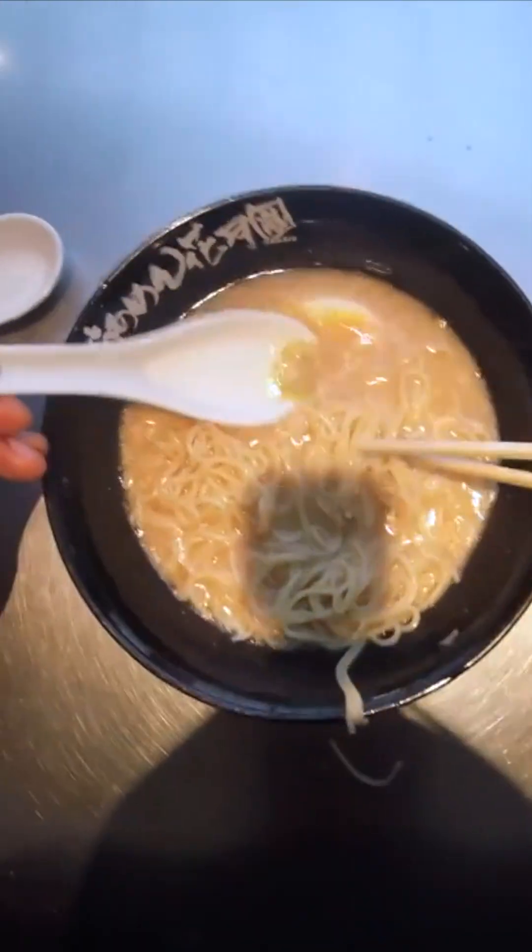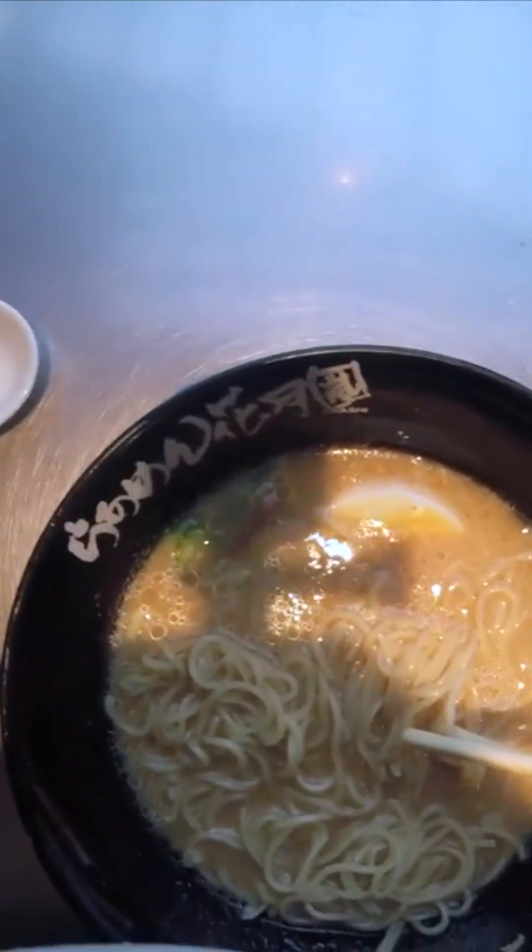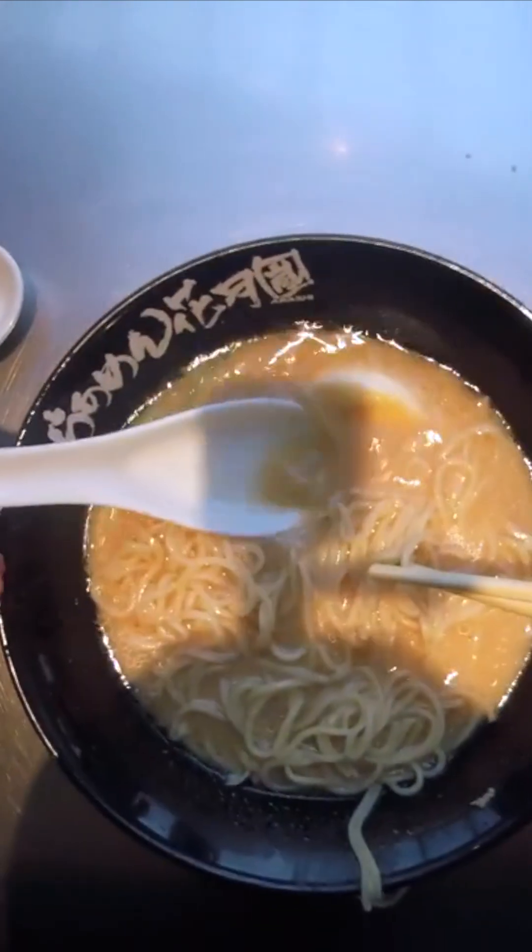Step 9: Water Absorption. The remaining indigestible components, including fiber and certain carbohydrates, move into the large intestine. Here, water is absorbed, and the remaining material forms stool.